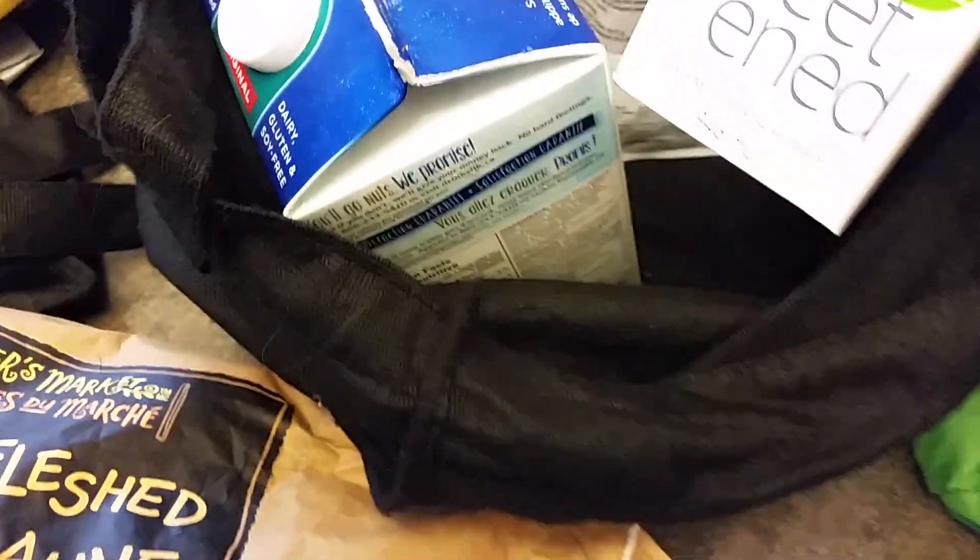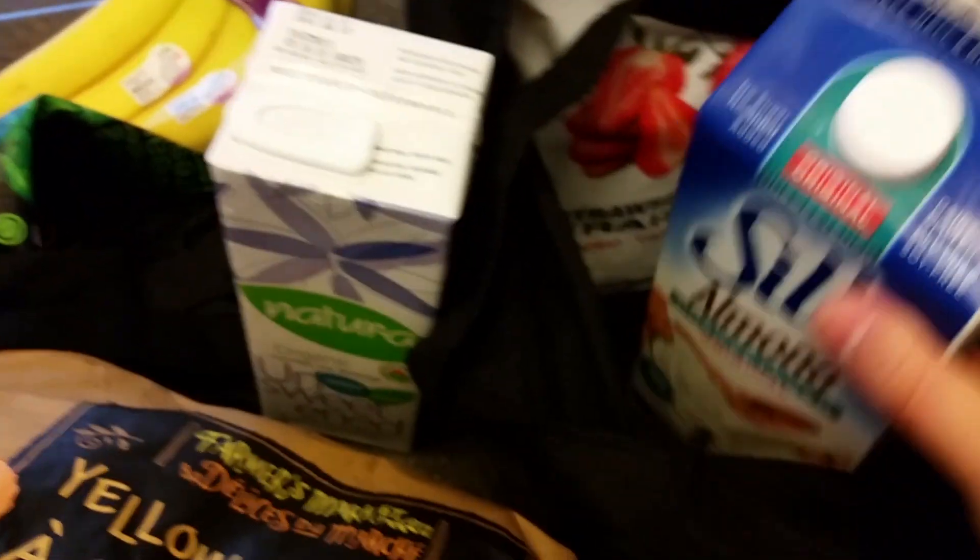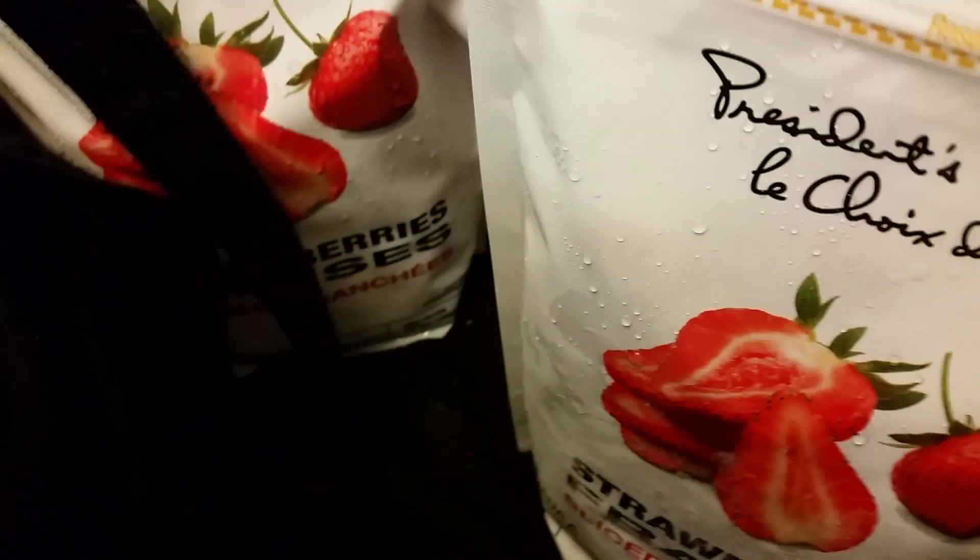I got these potatoes — they're on sale, two bags for four dollars. Organic soy milk — uses that for cereal. Unsweetened almond milk, for cereal mostly. Frozen strawberries for oatmeal.